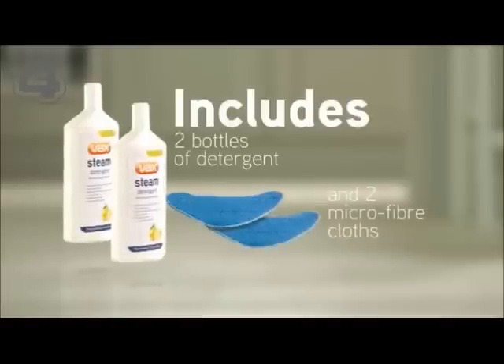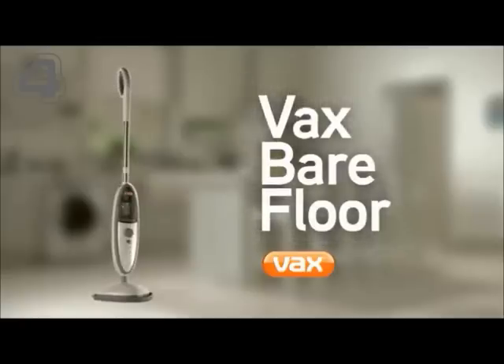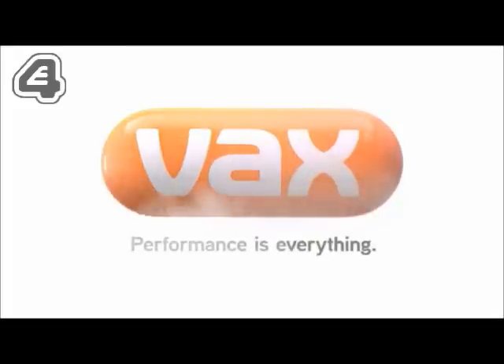It comes with detergent and two reusable microfiber cloths. The new Vax Bear Floor Steam Cleaner. Vax. Performance is everything.